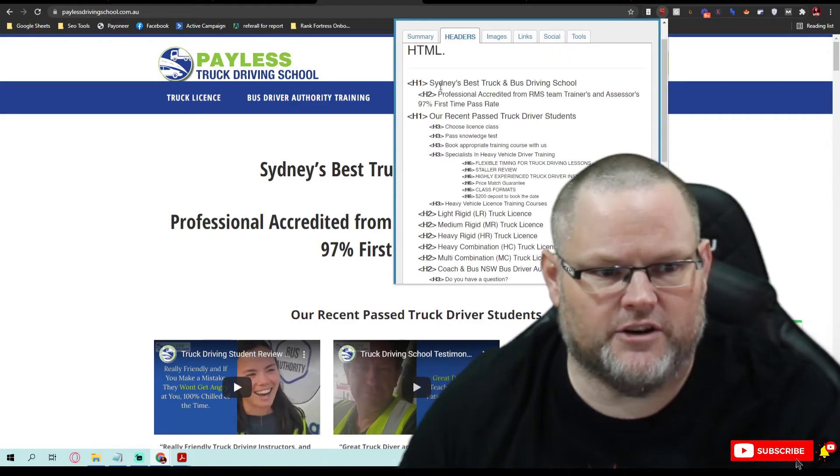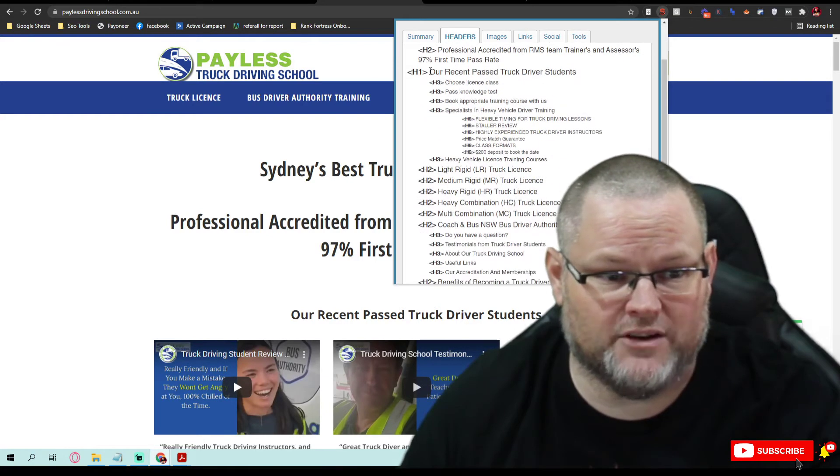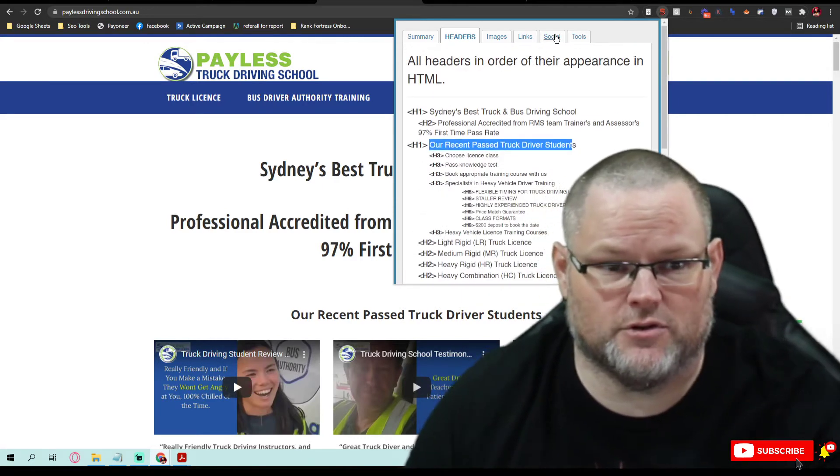If I look at your header, you have 'Sydney's best truck.' Great. But you have more than one header — more than one H1. You want to only have one H1. Okay, that's the first thing.